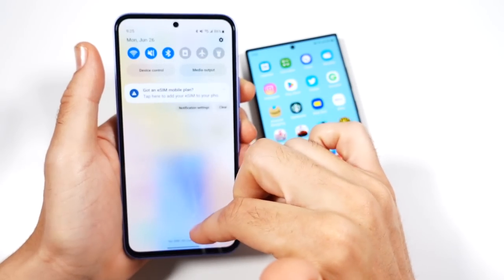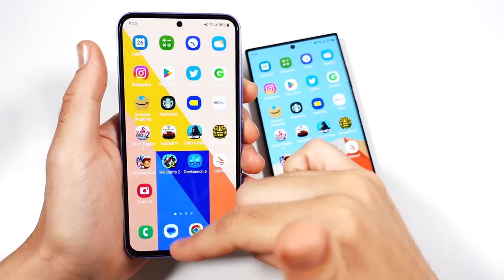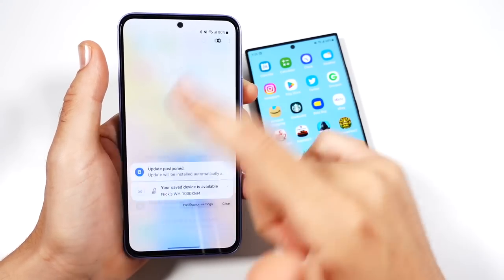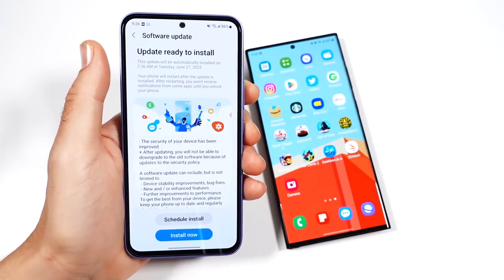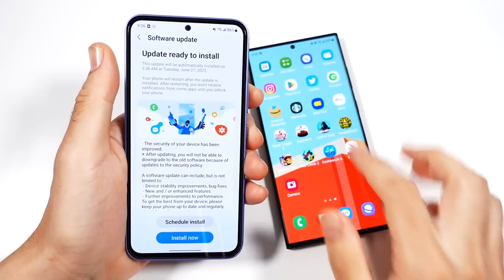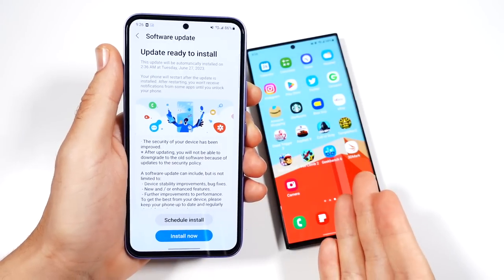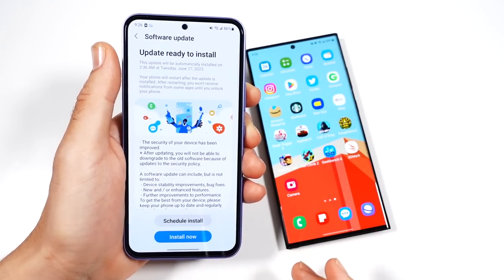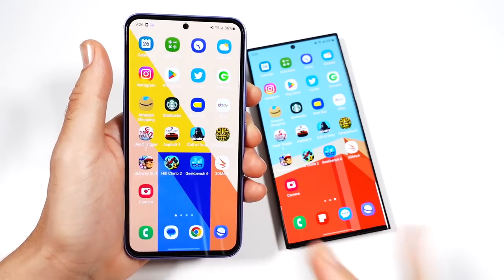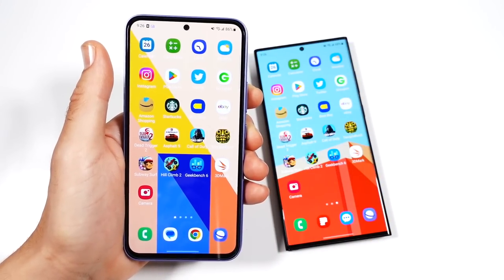Most people won't really notice the slow boot because they're not going to be rebooting their phones all the time, but it's just really slow when it first turns on. There's also a June patch for this phone, but I'm not installing it yet because the June patch has not arrived for the twice-the-price S23 Ultra. I want it to be fair, so these are going to be the May updates — I'll do the June patch when it arrives for the S23 Ultra.